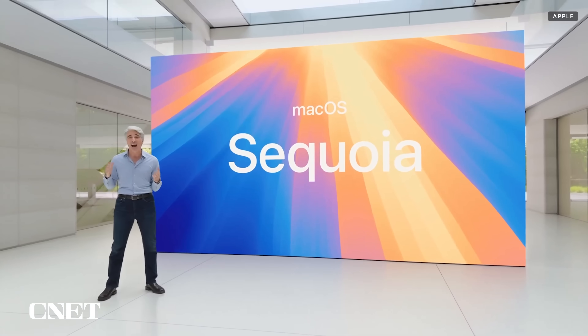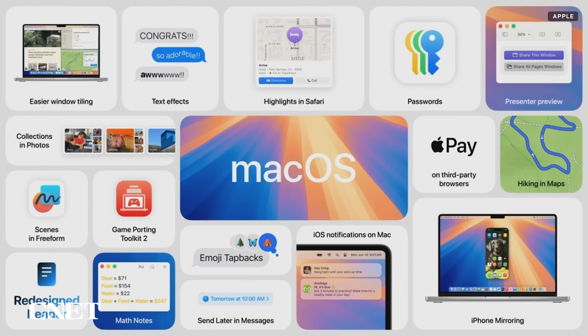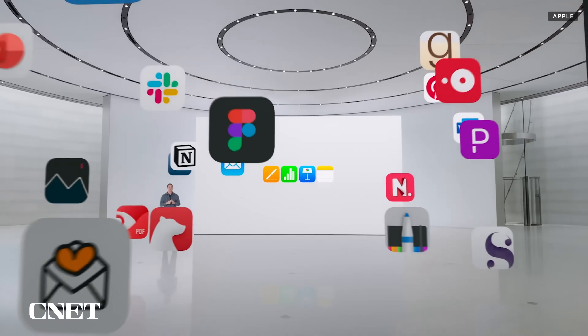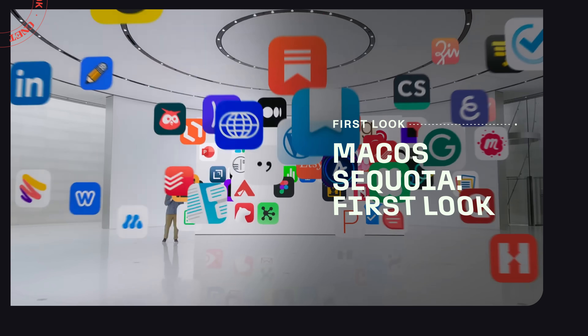A new Mac OS is coming. It's called Sequoia, and along with several new features, it's being injected with AI — Apple Intelligence. Here's what Mac users have to look forward to.